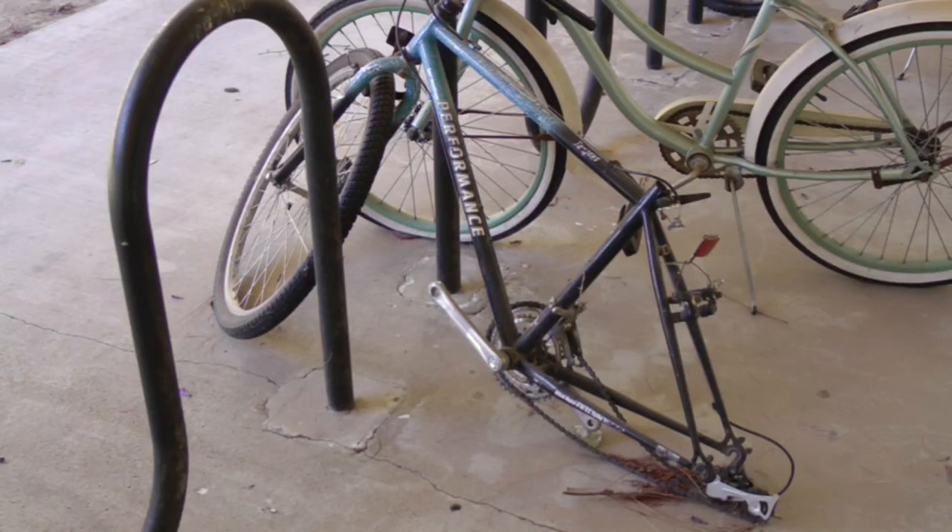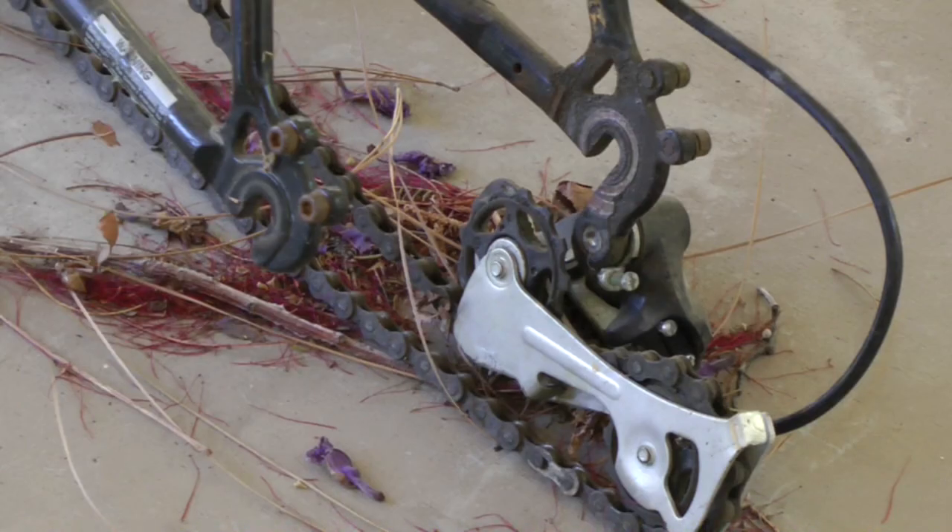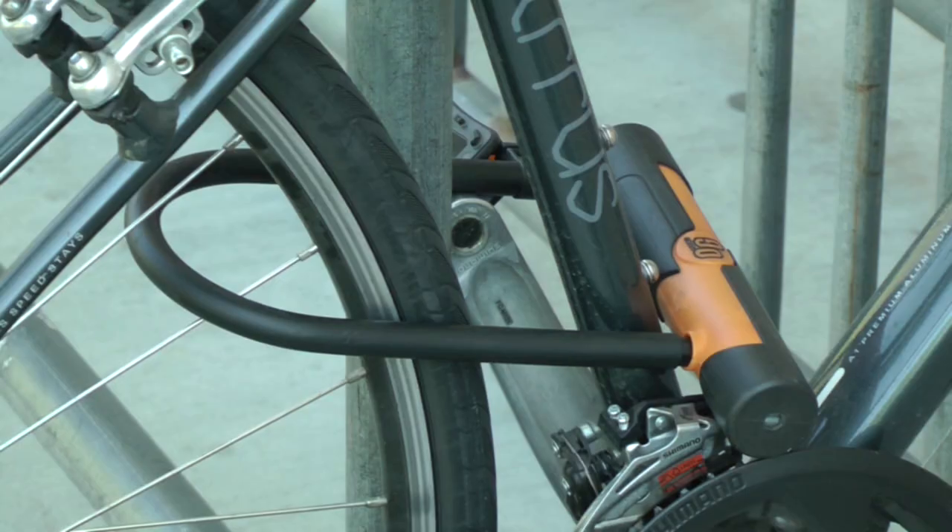Bicycles left at racks are also at risk of having individual components stolen from them, such as pedals and tires. Maceda also recommends using U-locks for the most security.